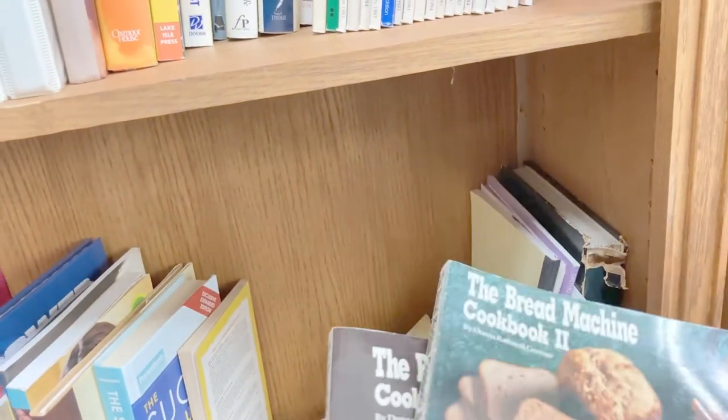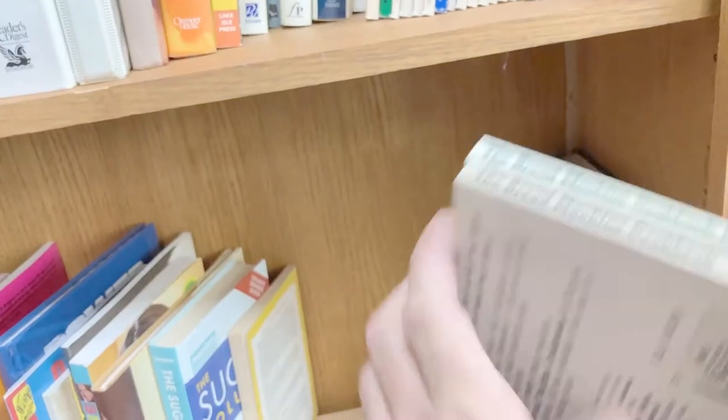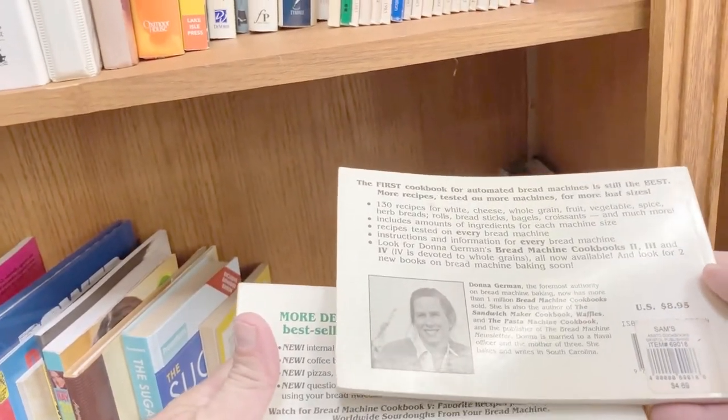This was a lot of two vintage bread machine cookbooks, number one and number two, by Donna Rathmell German — who sounds like someone who would cook with a bread machine. They sell for a little over four dollars each, so I figured I could probably sell them both for eight dollars.